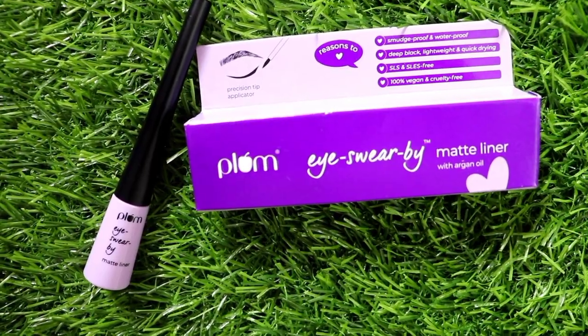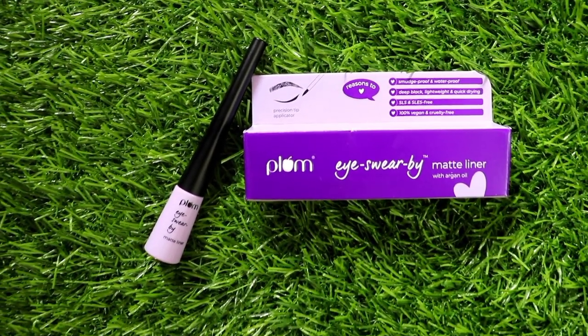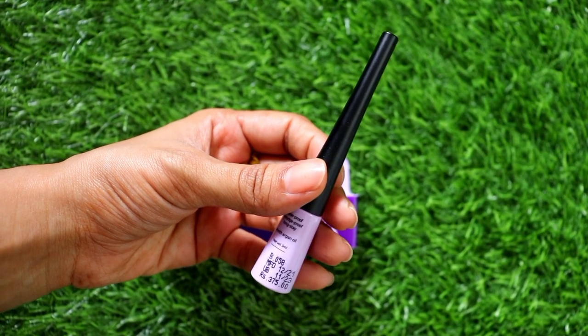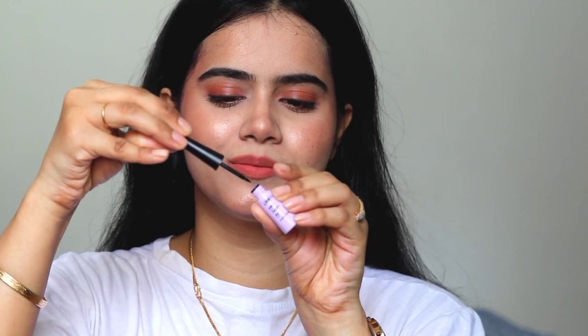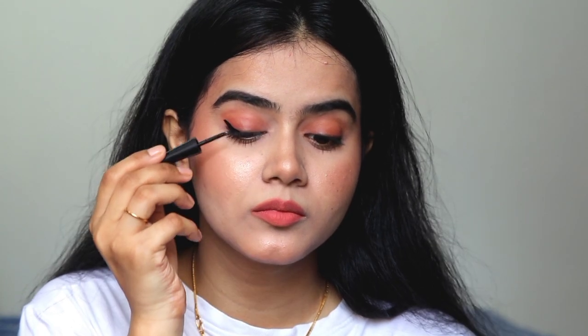Last but not the least, I have their eyeliner — and trust me, I have used this eyeliner and it is so amazing. This is Plum Eyeswear Matte Liner which contains Argan Oil. It is a quick-drying formula, lightweight, smudge-proof, waterproof, and highly pigmented jet black color. My shade is Black 01. This eyeliner is SLS and SLES free. Just look at the packaging — it looks so classy and cute. The tip is also very precise and you can easily draw a wing eyeliner. I love this eyeliner and it has become my favourite.